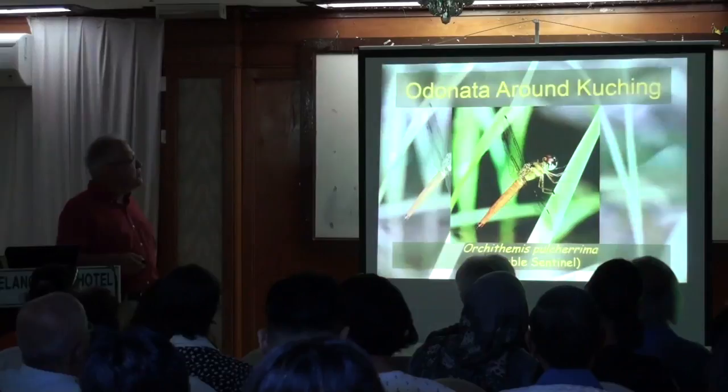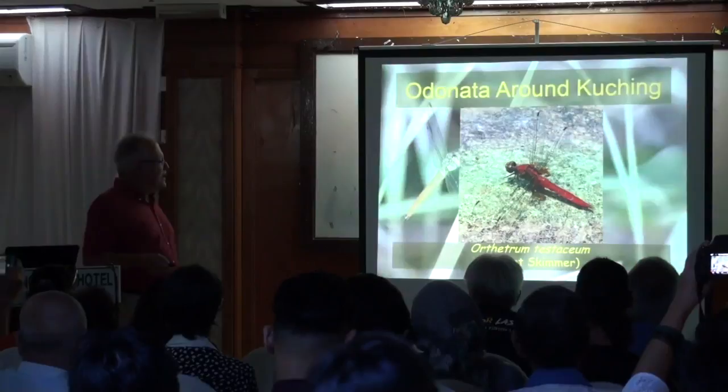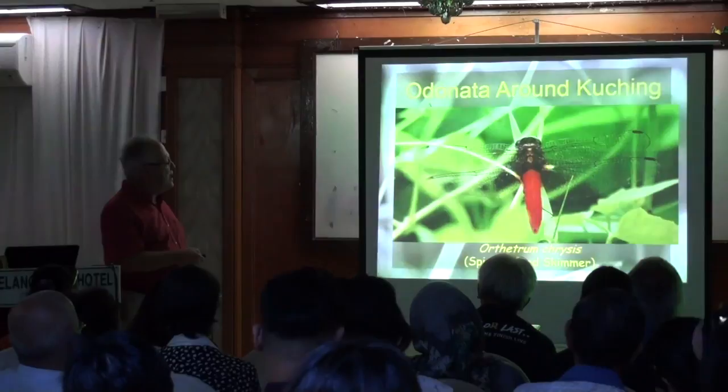One of the many red dragonflies: this is Orthetrum pruinosum, the scarlet skimmer. The key is to look at the brown eyes, brown-patched facing wings, and red thorax and abdomen. Here's its cousin, a very common dragonfly — the spine-tufted skimmer. Brown eyes again, but a brown thorax; only the abdomen is red. This is a very common dragonfly, and they all have a complete vein across the wings.